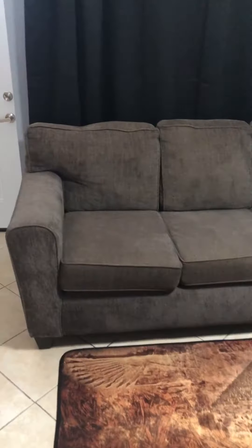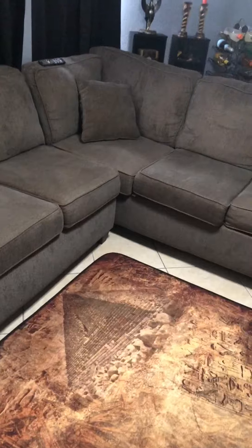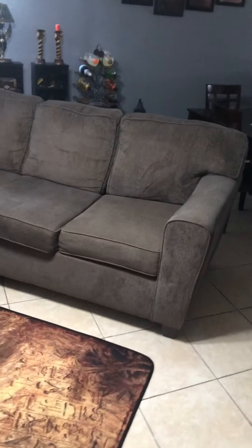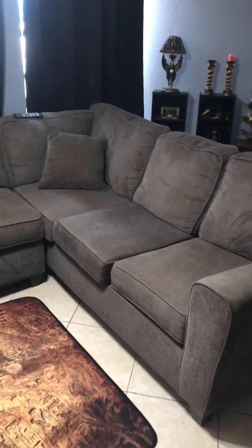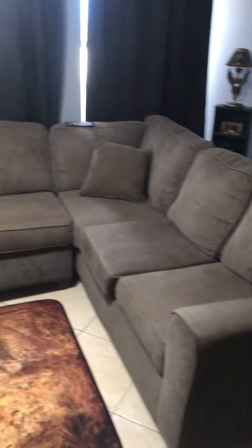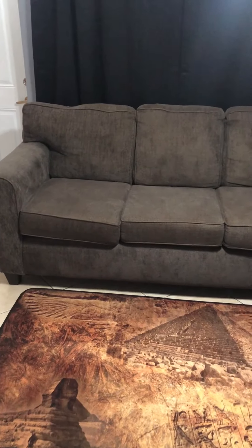I want to show you guys this couch that I have right here. This is a little embarrassing, but I've had this couch since I first moved out — so it's been about seven or eight years. I ended up getting this one off of Amazon at the time and they shipped it over to me.